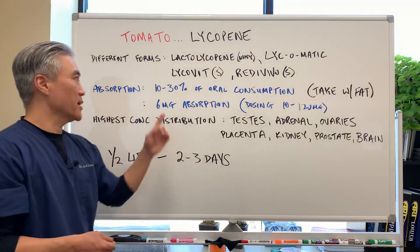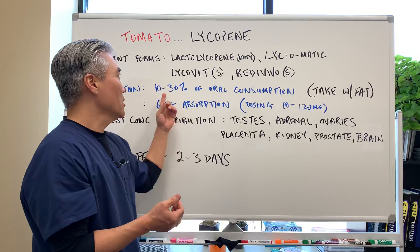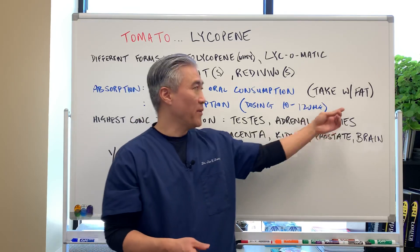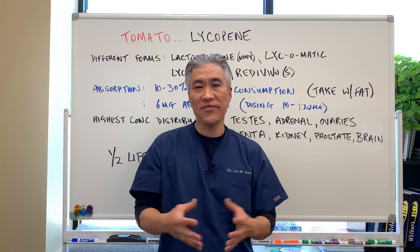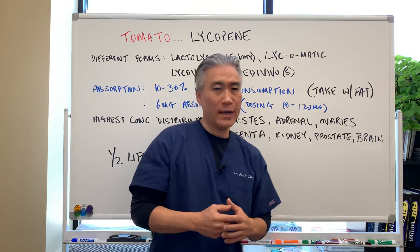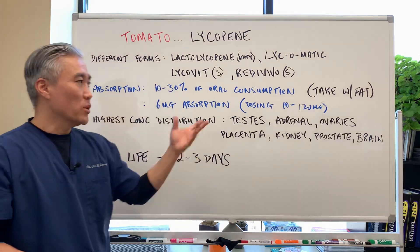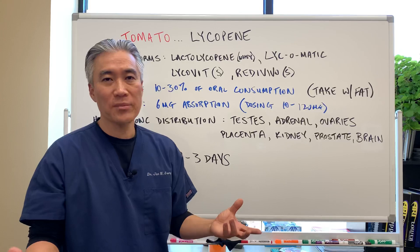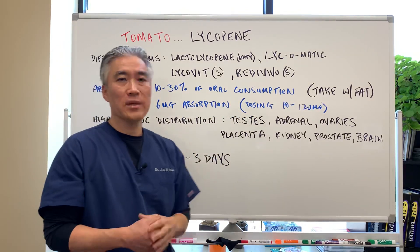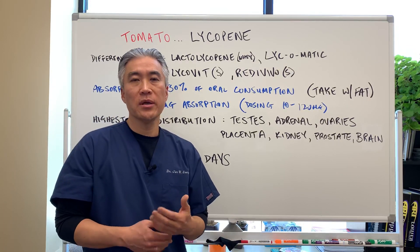When we look at absorption, there is 10 to 30 percent oral absorption. It's best to take with fats like olive oil, coconut oil, or avocado, or something fatty, because it is in the vitamin A family. The typical absorption rate is about 6 milligrams, so when you dose and take 10 to 120 milligrams, the saturation rate is kind of low — only about 6 milligrams are absorbed into the system. So you probably want to take it in smaller doses more frequently.